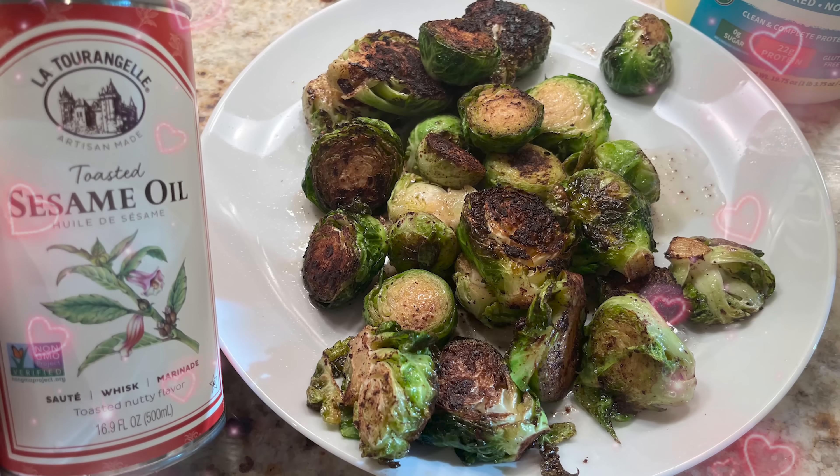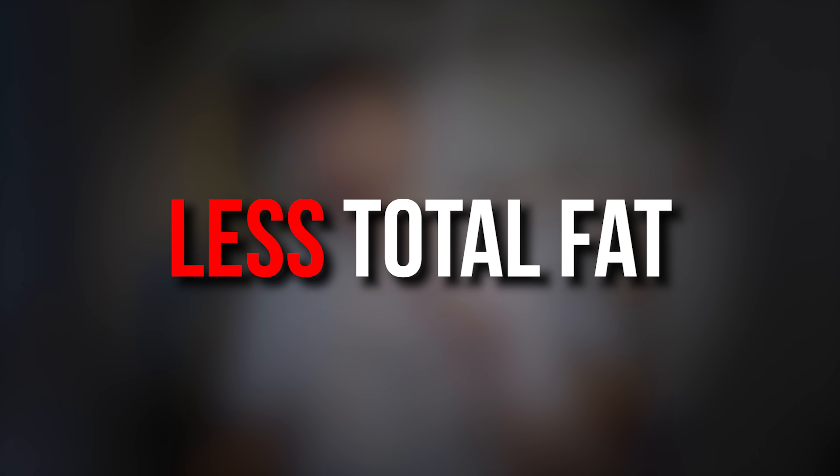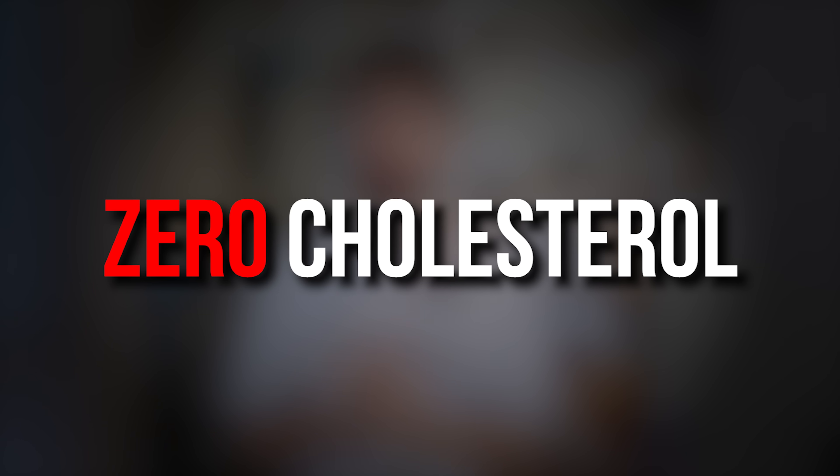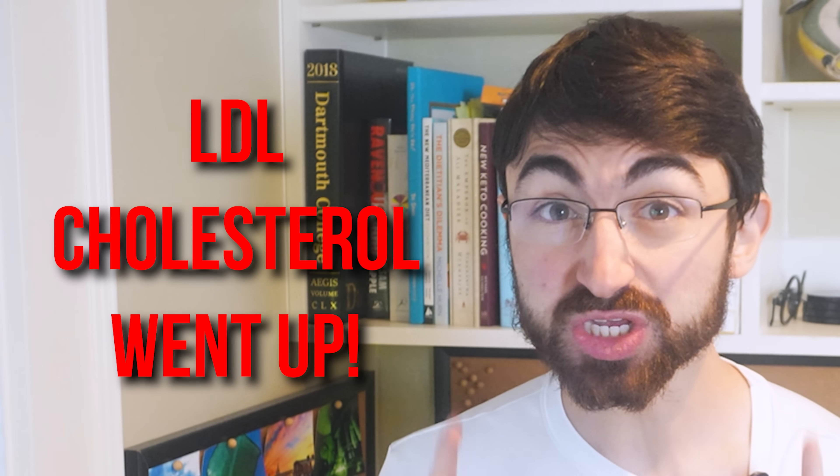Honestly, my stomach got pretty upset on the vegan diet, as I suspected it would given past attempts. That's just my biology, my microbiome, whatever — and it's why I didn't do this vegan phase for longer. I actually love Brussels sprouts, especially with some walnuts and maybe a little cranberry, but Brussels sprouts don't love me. But that's besides the point. Despite eating less total fat, less saturated fat, and more fiber and zero cholesterol on the vegan keto diet, my total and LDL cholesterol actually went up.